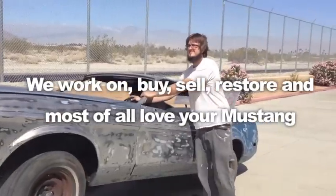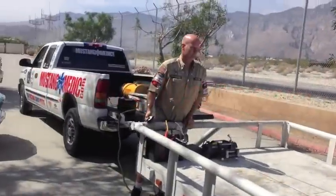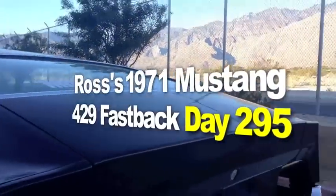Mustang Medic — this shit is everything, day one day soul, MustangMedic.com! So you say it only has surface rust? The 1971 Mustang Fastback Restoration Project!